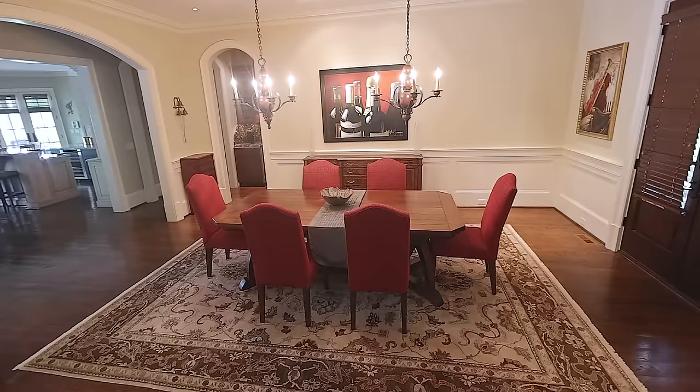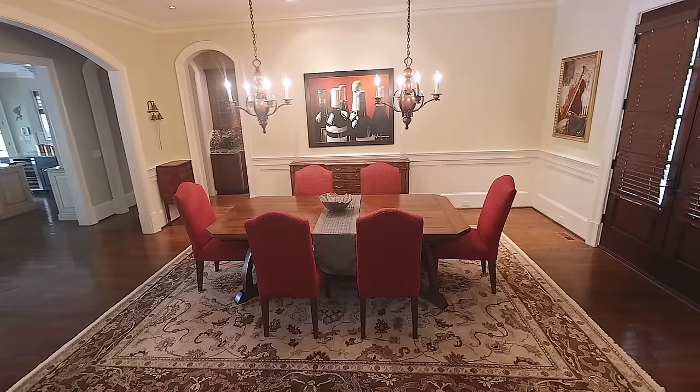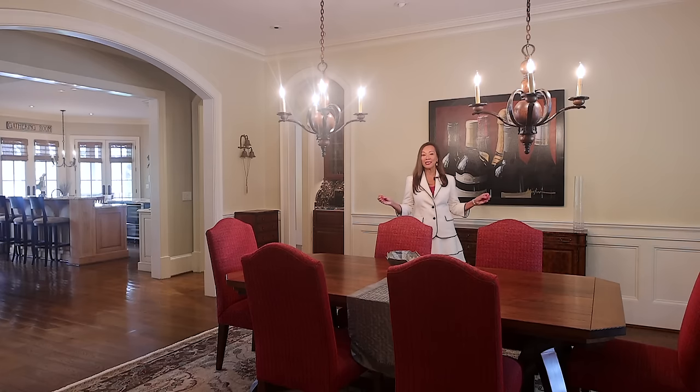This stunning and sprawling dining room is the perfect spot to host your big family and your friends. It is perfect for entertaining and it gives you a wonderful view of Lake Oconee.